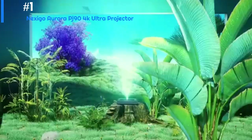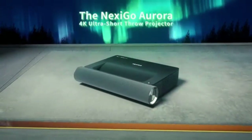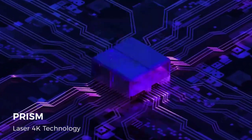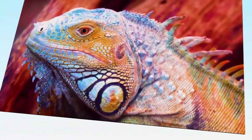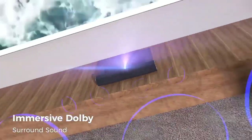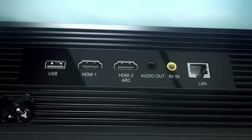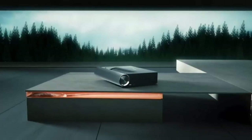All of the best 4K projectors are on our list. Please click the thumbs up icon if you found this video helpful, and let us know which 4K projector you would choose by leaving a comment below. Click the like button and subscribe to the H Tech channel so you won't miss any upcoming updates.